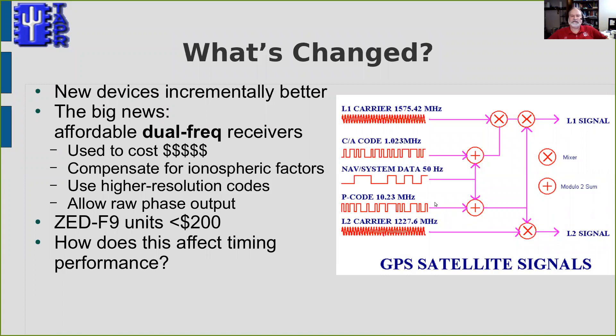So I wanted to see whether more modern receivers might offer lower noise and allow us to do some different things in our GPS-DO design. Why did I think there might be an improvement? The new devices are just incrementally better — faster clocks, faster processors, some important software capabilities. But perhaps most important, we now have, for the first time, affordable dual-frequency GPS receivers.